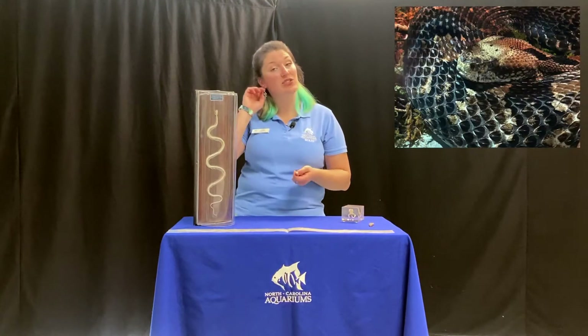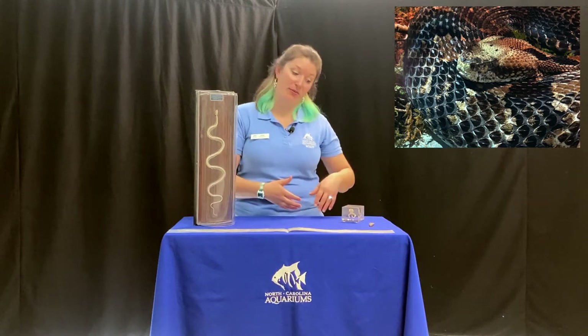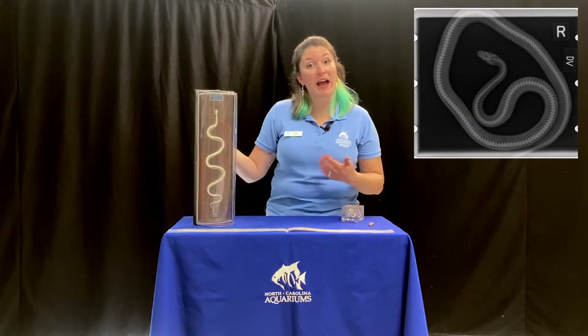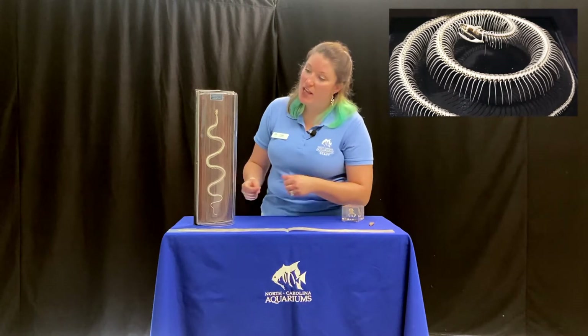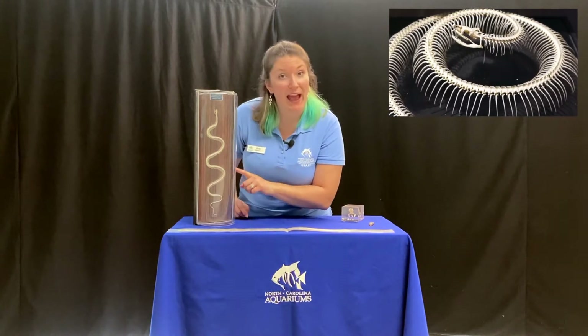Snakes, while they don't have external ears, have some other things that help them survive and thrive. If we look here, we can see that snakes do have bones. A lot of people think that snakes don't have any bones because they move in such interesting ways and they're so very fluid, or they can fit into small spaces. But as you can see, they have lots of bones, lots of ribs, and lots of backbones.